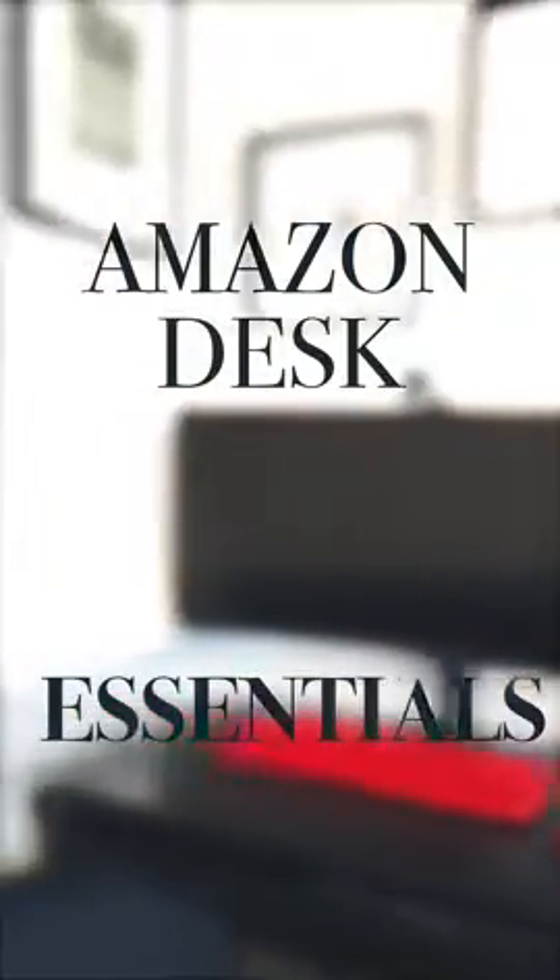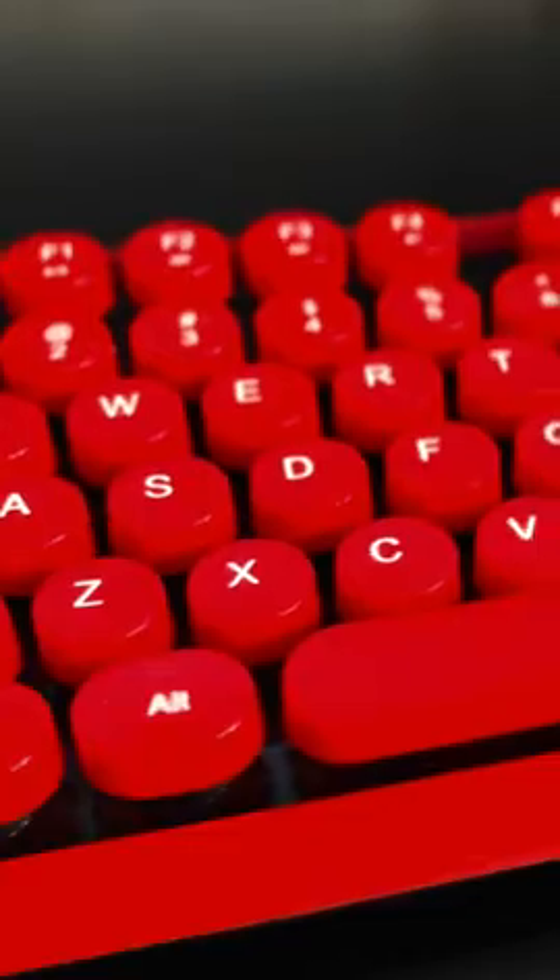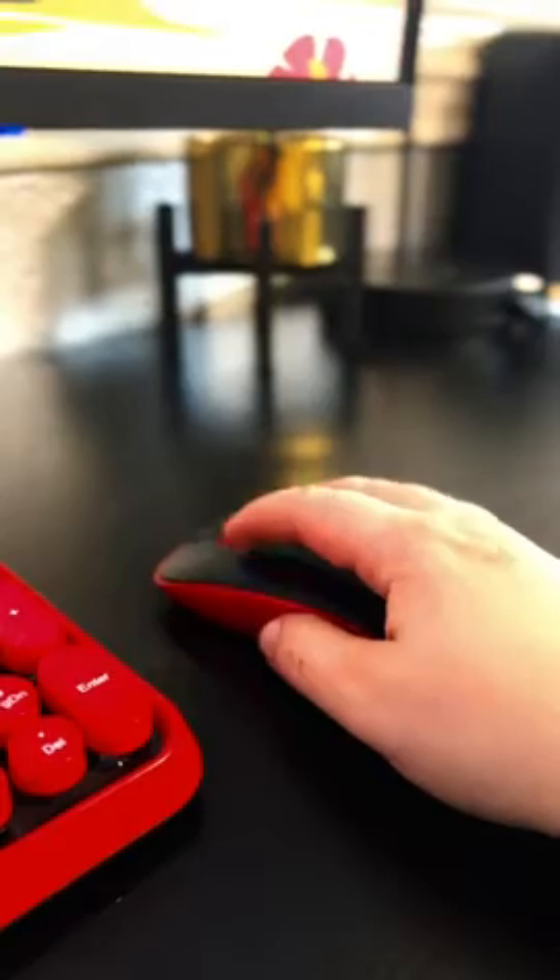My Amazon Desk Essentials. I love my Acer Nitro 34 inch curved monitor. It is a perfect monitor for both work and gaming and comes with two HDMI ports. This wireless keyboard and mouse comes in so many colors, and I love that the keyboard is mechanical.